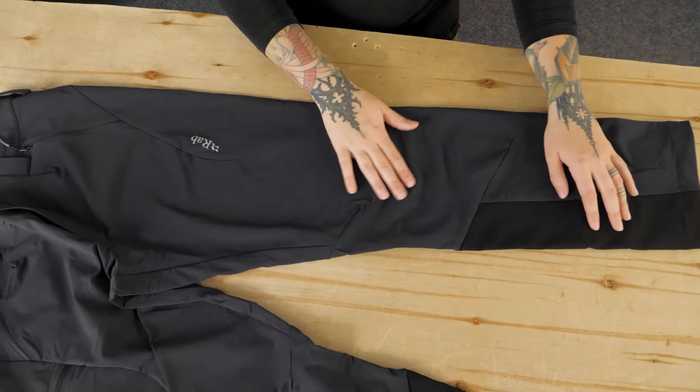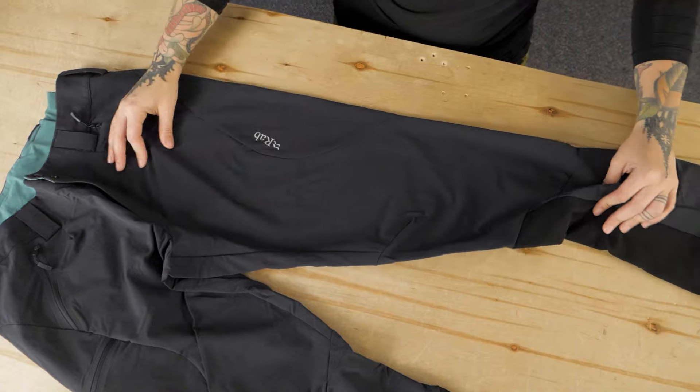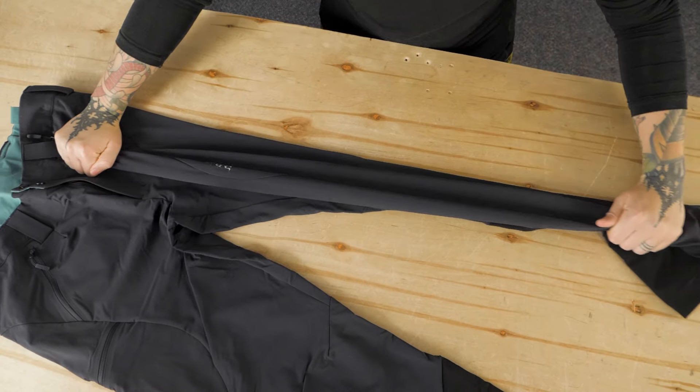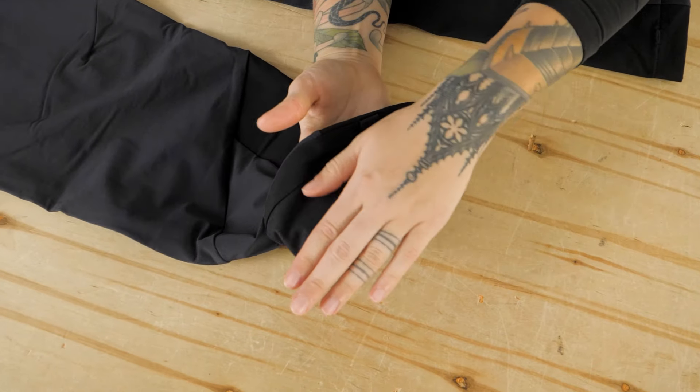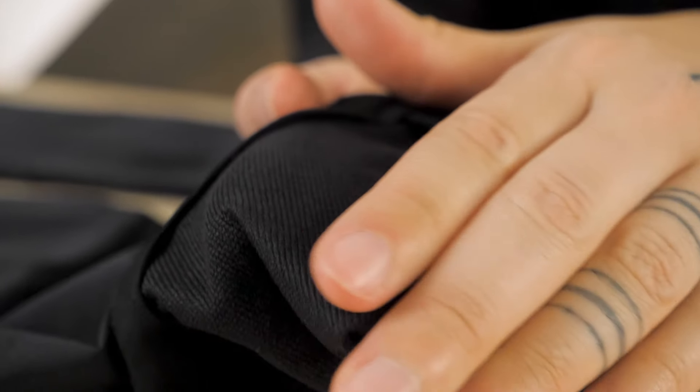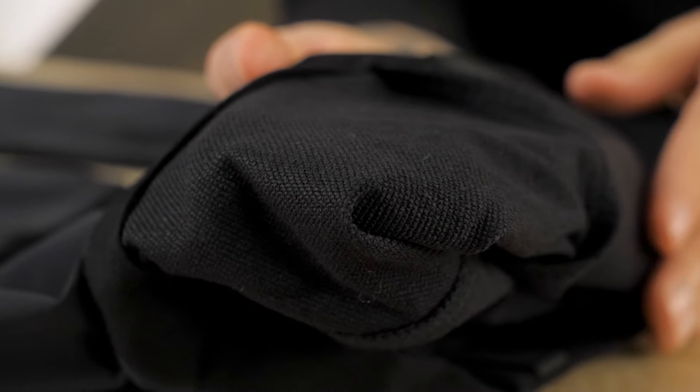A solid pair of softshell pants are pretty key for anyone spending time in the mountains. The Ascender AS Pants are made with RAB's Matrix Double Weave Outer Fabric, and they feature a soft, brushed interior. This makes them feel really comfortable while offering great stretch and durability. They're a slightly heavier weight softshell, making them a good option for use into the colder seasons.